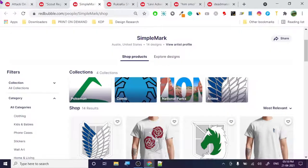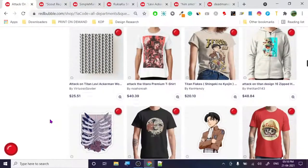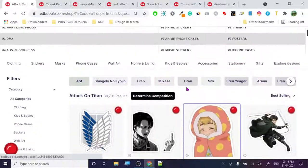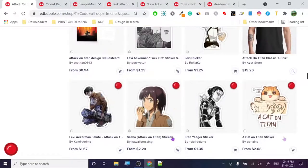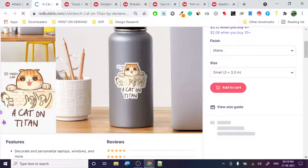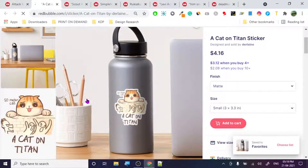The basic motive of this video is to figure out what they are actually doing and whether we can do these things or should we stay away from this niche. This is a humongous niche and we need to check if there is any possibility. Like this 'Cat on Titan' design - this is a great design I can vouch for. If you create something like this, there is no way anybody can copyright you.